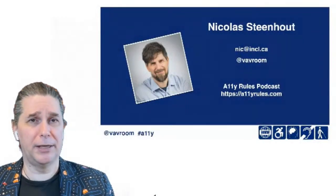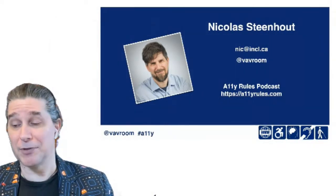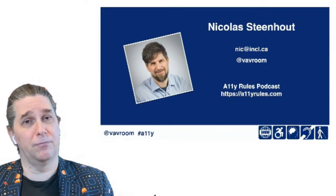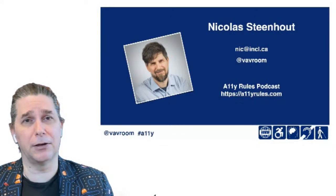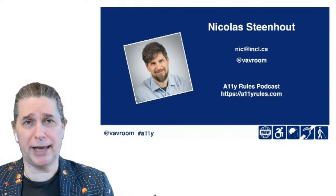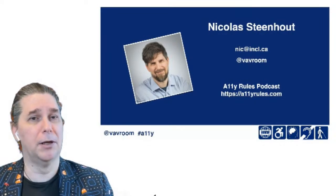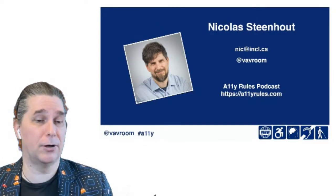A bit of background on me. I've been doing accessibility for well over 20 years. I've done a lot of work in open source — I was part of the core development team of Joomla, and I've worked with WordPress. For the last 15 years or so, I've been doing accessibility consultation with large and small organizations, typically auditing, a lot of training, and strategic planning. I run a podcast about accessibility at a11yrules.com. I'm on Twitter a lot and I invite anyone who has questions after the session to send them my way.